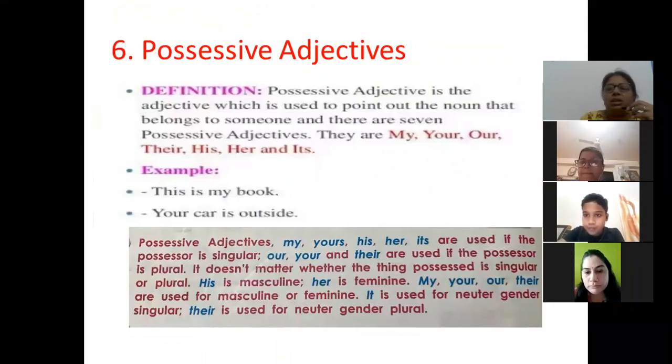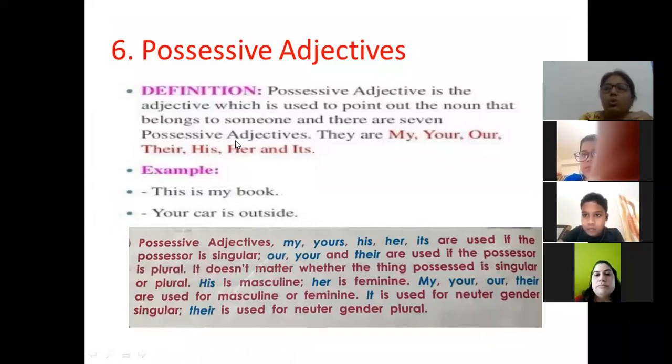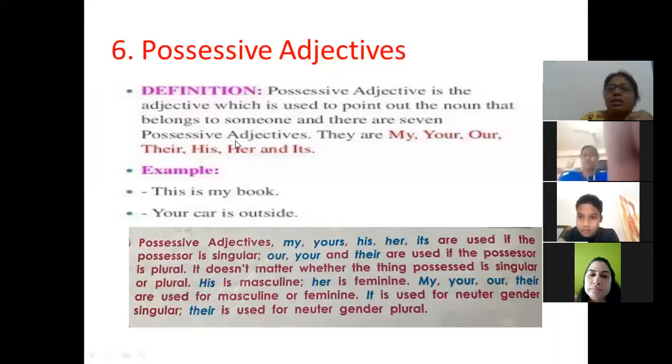Let me share my screen again to show you. These adjectives are used to point out the noun that belongs to someone — it is not compulsory that it belongs to me only; it can belong to anyone. Generally there are seven: my, your, our — our is used for plural — their, his, her, and its. Everywhere we use adjectives we are either pointing to nouns or pronouns.